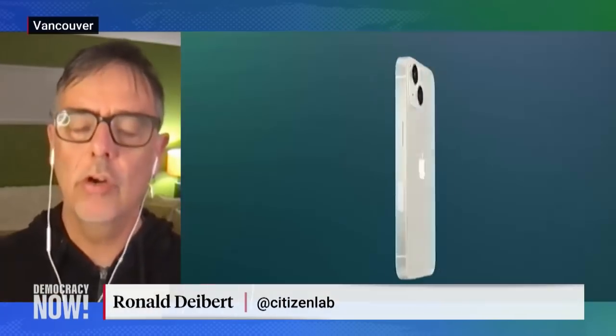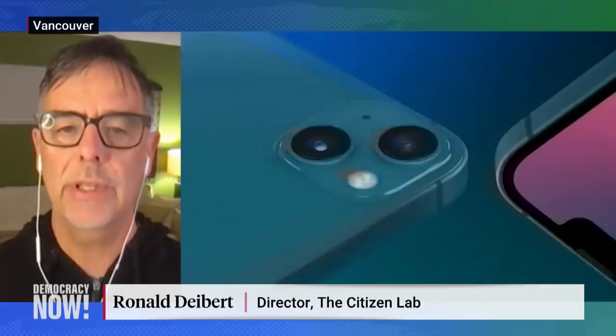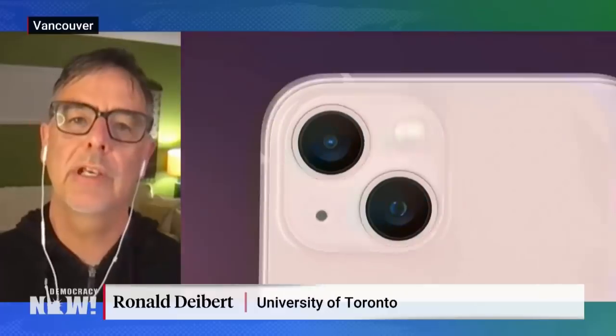We notified Apple of the discovery and they moved very quickly — within six days — to push out this emergency software update, which takes care of the problem. But we estimate that this exploit has been active since about February 2021.